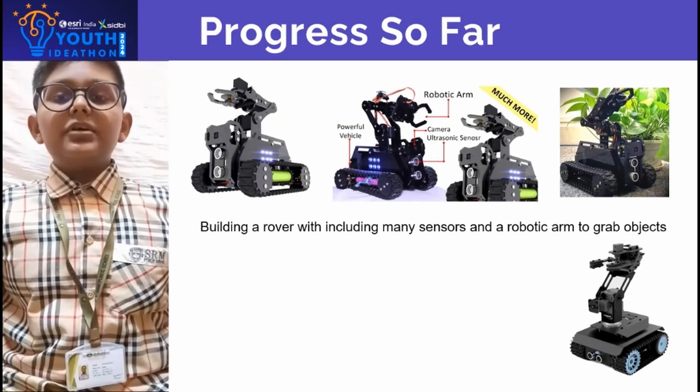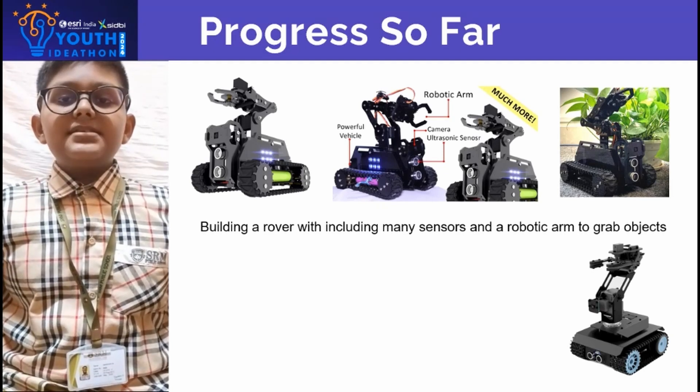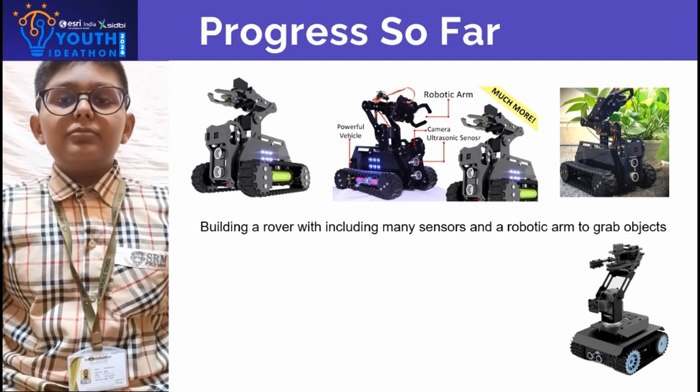Progress so far: we built a rover with many included sensors and a robotic arm to grab objects.